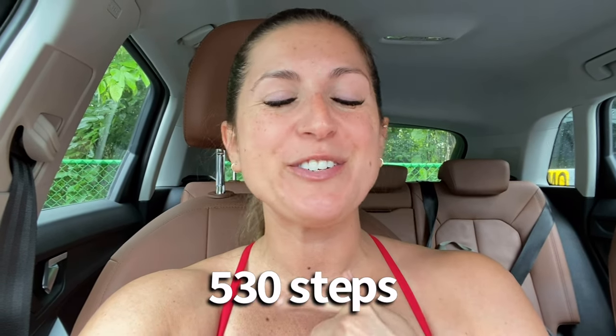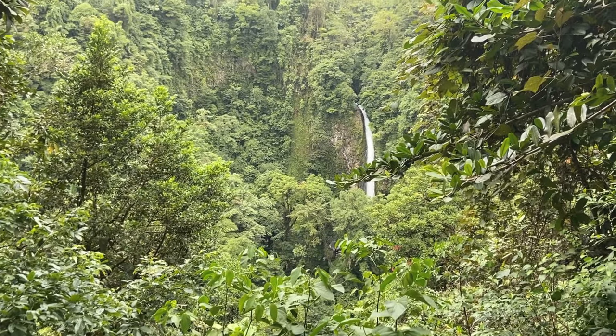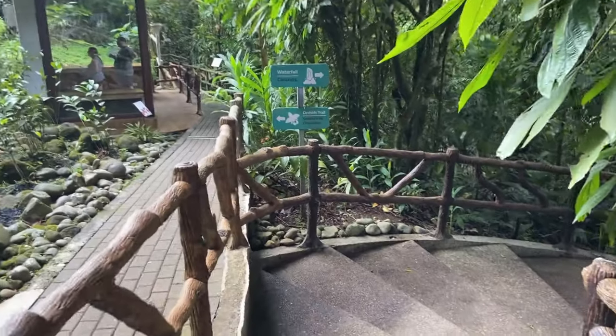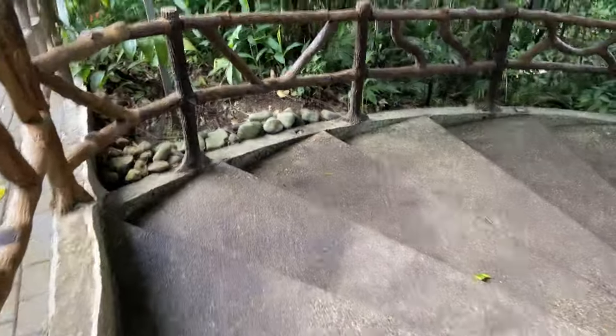Today we are at Catarata La Fortuna, which is La Fortuna Waterfall. It is a big beautiful waterfall and you can go swimming at the bottom, but there's a lot of stairs to get there. I don't know how many, but it's a lot. Let the stairs begin!